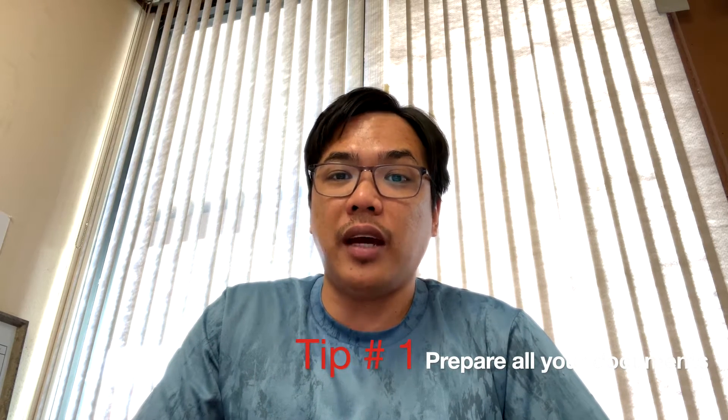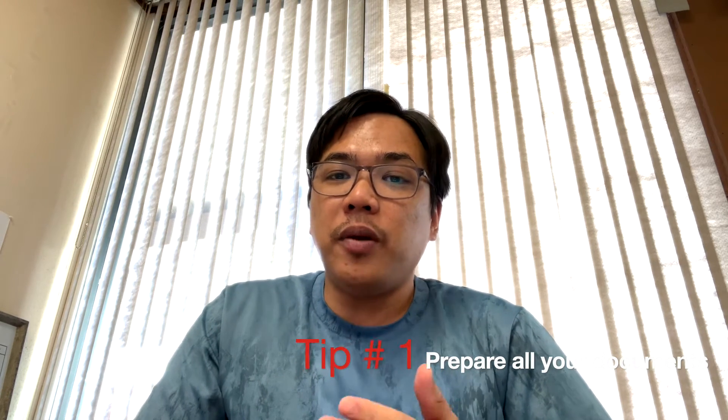The first tip is to make sure that everything is ready before going to the embassy. That means you've prepared all the documents you need to bring, and that you're mentally and physically prepared as well. For the documents you'll be bringing, most of the time the consul will not really ask for them, but sometimes out of the blue they will ask for documentation or proof. So it's still best to have all of those documents with you.